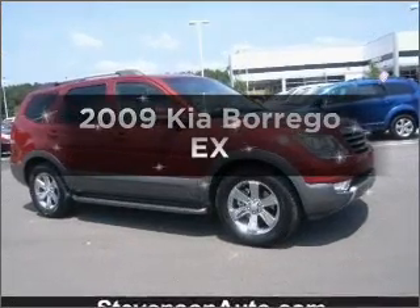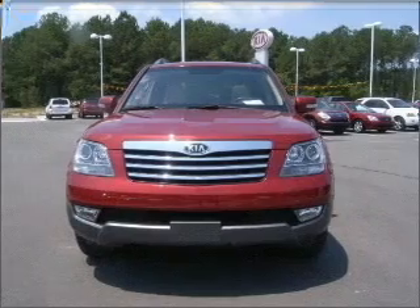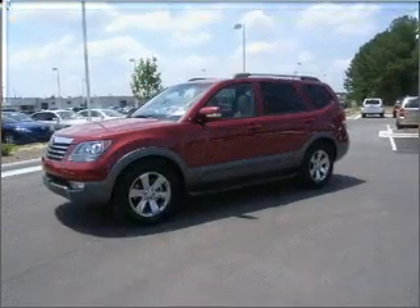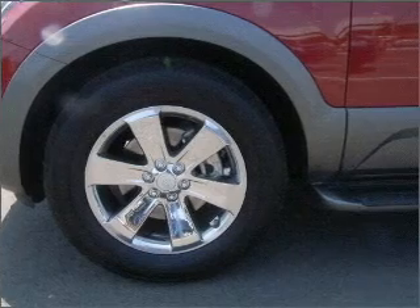Introducing the 2009 Kia Borrego. If you're looking for a first-rate auto, this one could be yours today. Low mileage is an important factor in your purchase, and this vehicle delivers a low odometer reading. With a powerful eight-cylinder engine that responds smoothly to its six-speed automatic transmission.